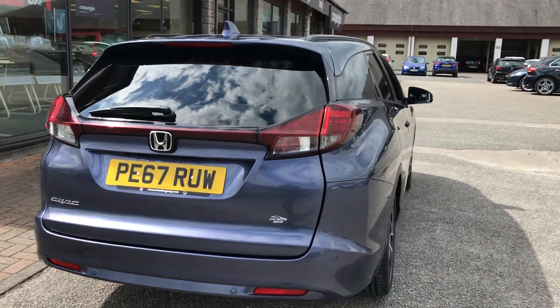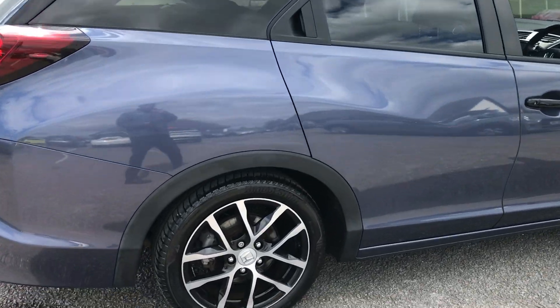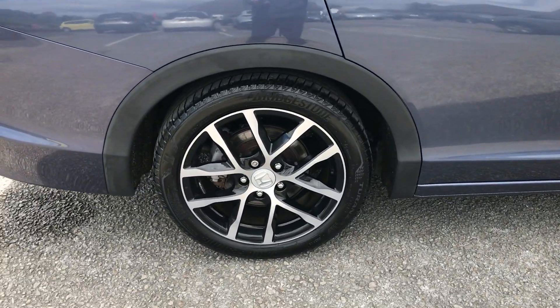We've got front and rear parking sensors on here, we've got a rear camera, and 17-inch sport design alloys.